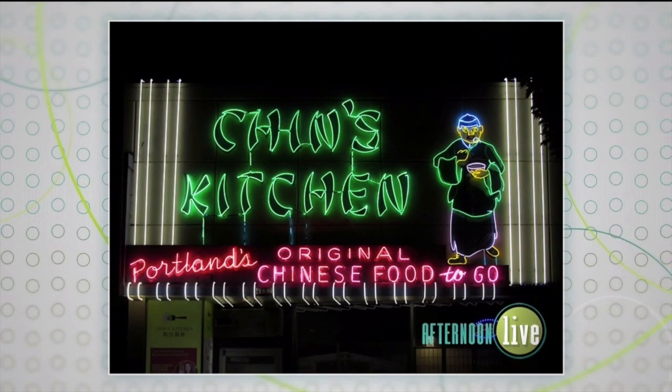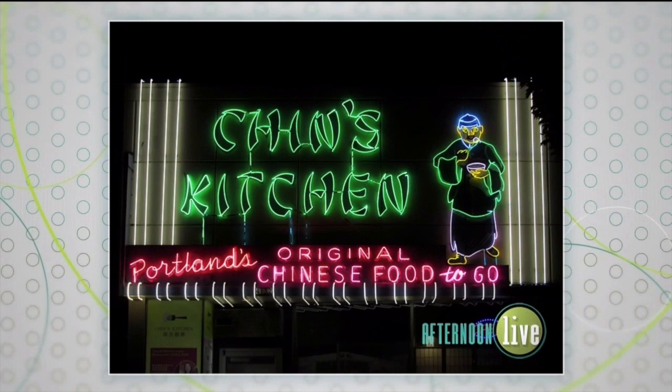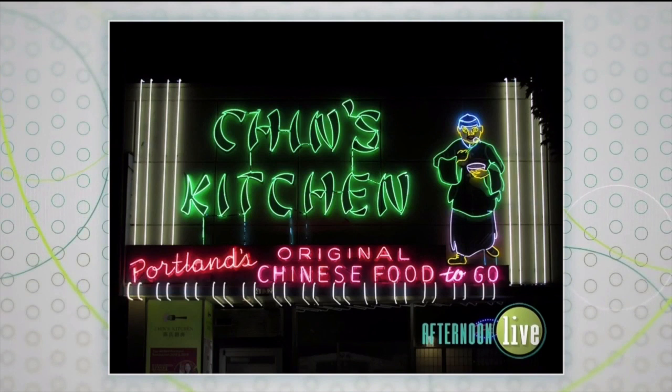Look at this one. Tell us about this. Chin's Kitchen is also in the Hollywood neighborhood and was opened in 1949 — and that's how old this sign is. It's a great restaurant, it's a beautiful sign. And it does actually animate to have the fellow there eating dumplings. Get out of here! Yes, which you can also get at the restaurant.